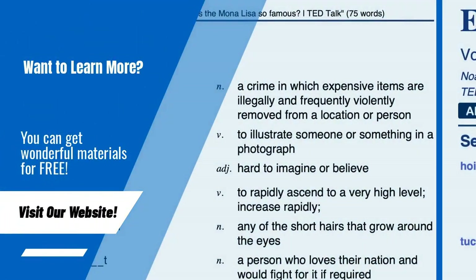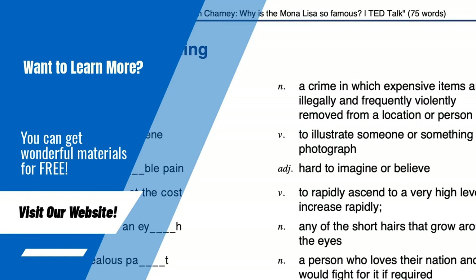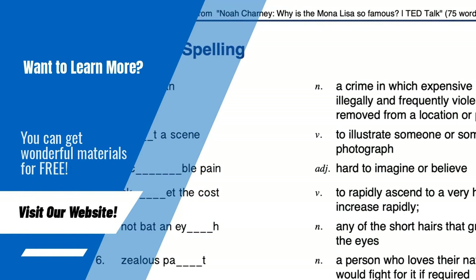On our website, you can get PDF learning materials for free. Please visit anglist.me